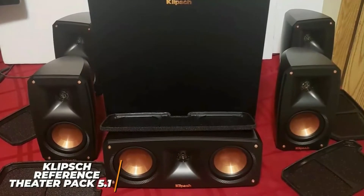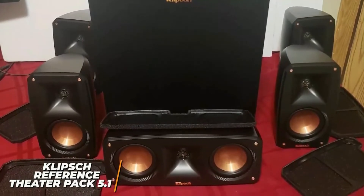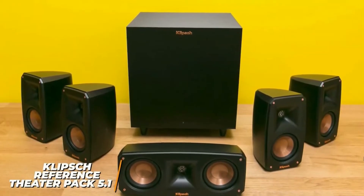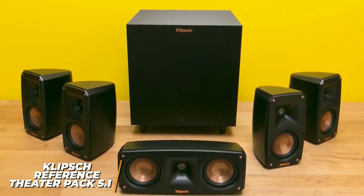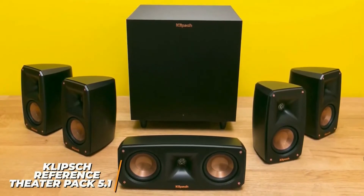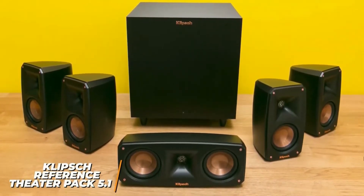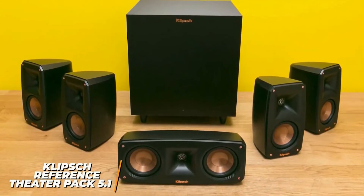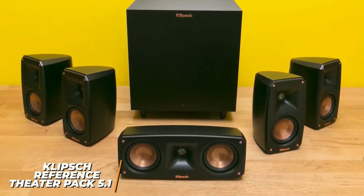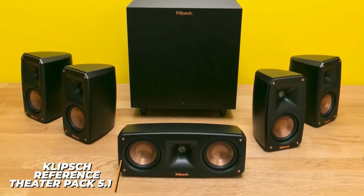Unfortunately, it lacks Dolby Atmos compatibility, but it offers 5.1 surround sound. The Klipsch Reference Theater Pack 5.1 doesn't deliver the clearest audio, but it can still easily fill medium-sized rooms with balanced, distortion-free sound with movies, TV shows, podcasts, and more. If you're looking for a relatively affordable option that's ideal for smaller spaces and doesn't sacrifice performance, this might be the perfect system to consider.